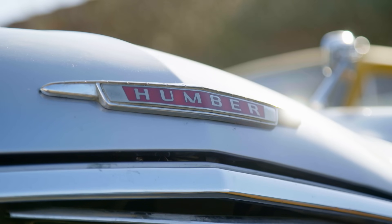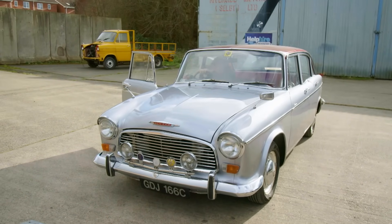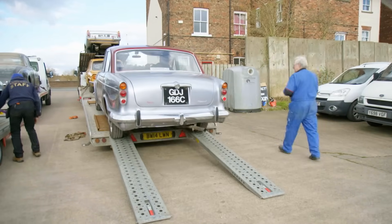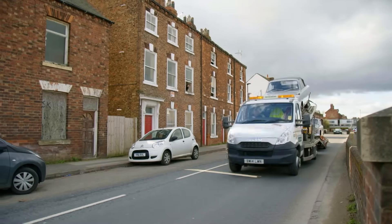Derek moves on to the Humber. 'Look at that - 2.2 Hawk, very much favoured by the government.' The Humber, the Triumph and the Zodiac will all have reserves around four grand. The more demanding MG has a reserve of less than two. All are expected to generate a lot of interest at the auction.